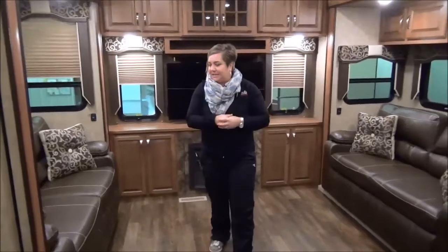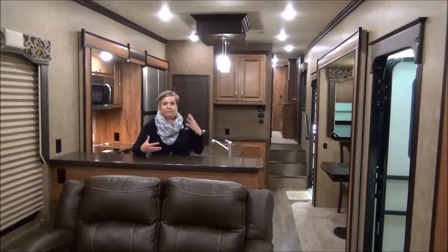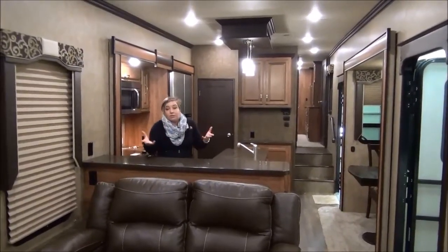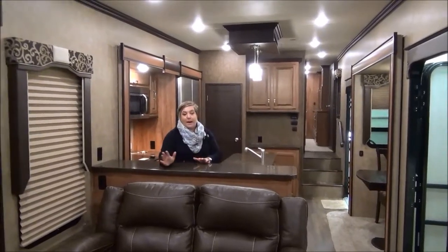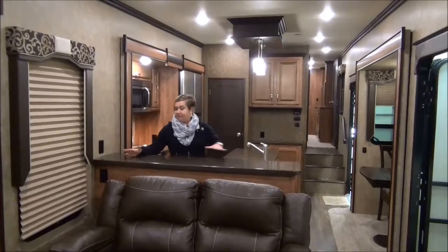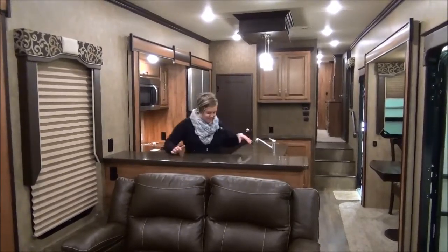We're going to keep going into the dining area next. The part I love about this trailer — because I'm a cook, I'm always in the kitchen prepping, doing something for the family — I'm still part of everything. If I want to watch a cooking show, I can see the TV. I love this counter area here; you can set up a nice buffet, some drinks. Somebody needs something, they just reach behind.